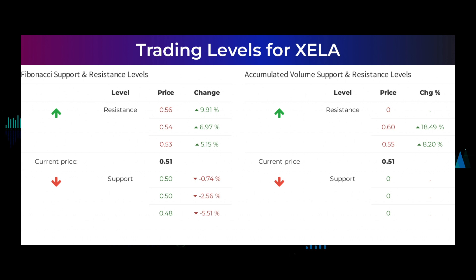Other levels to watch based on the Fibonacci model: buy at $0.50, $0.50, and $0.48; sell at $0.53, $0.54, and $0.56. The average combined analyst rating for Exela Technologies is neutral.